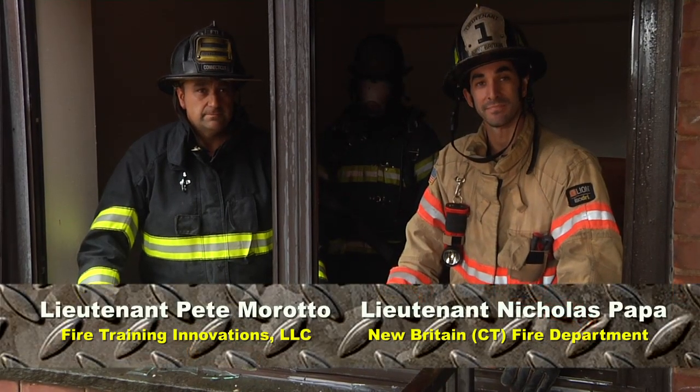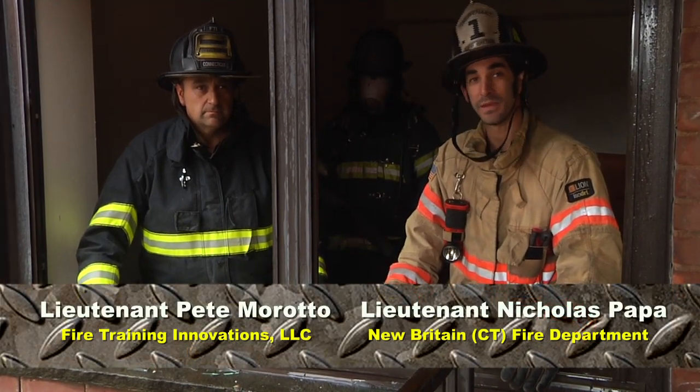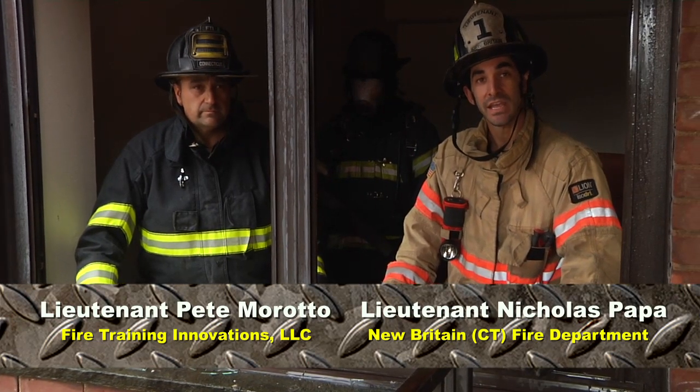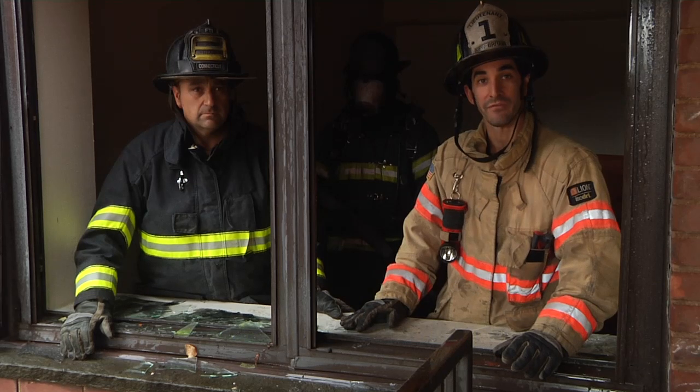Welcome to Fire Engineering Training Minutes. I'm Nick Papa from New Britain Fire here with Pete Morato from Fire Training Innovations. We're going to discuss ventilation, specifically hydraulic ventilation.